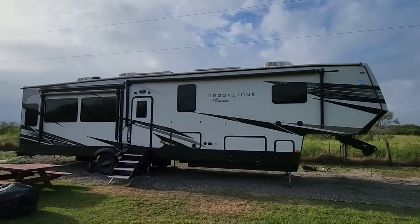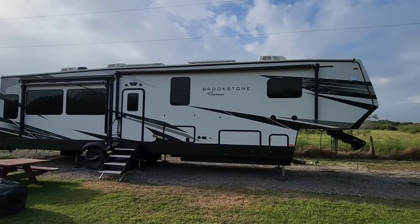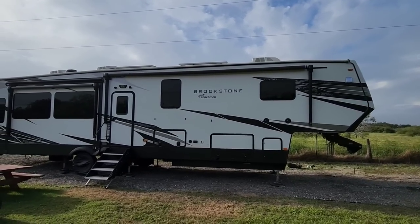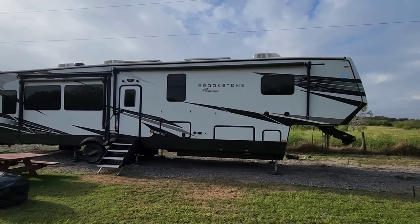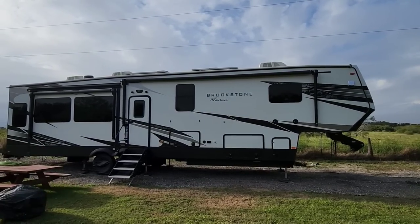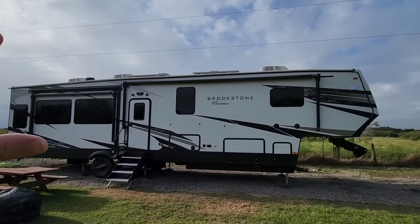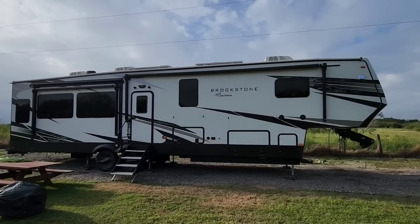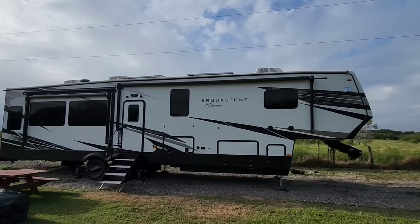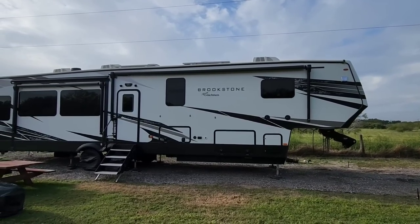These are two completely different industries. RV construction is more like residential construction. There's a saying: towing an RV down the road is like subjecting it to an earthquake and a hurricane at the same time — and there's nothing false about that. You're doing it to a predominantly wooden interior assembled by people, nailed and screwed in place, with sidewalls and a steel frame also attached by people, rolling down the road at 10,000 to 20,000 pounds.